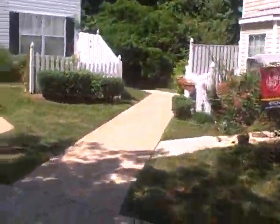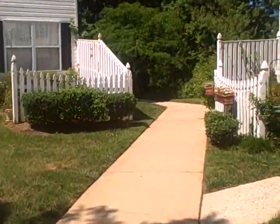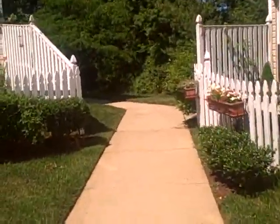Hi, this is the video tour of 20 Ironstone Court.